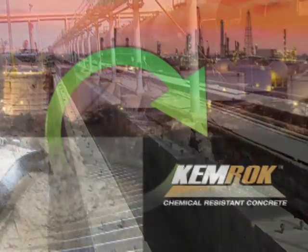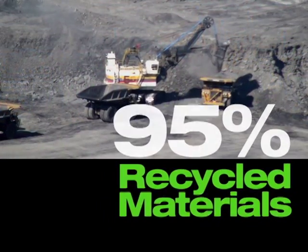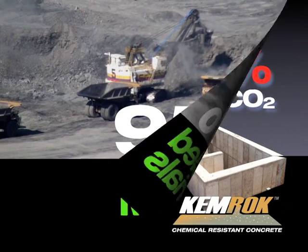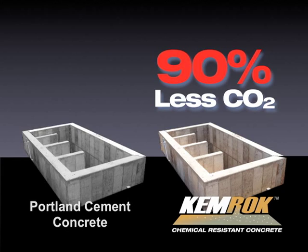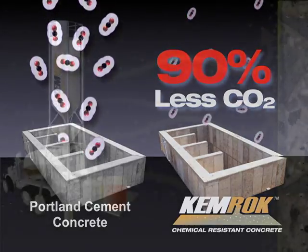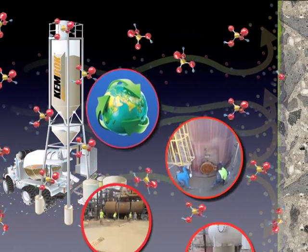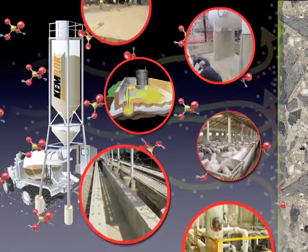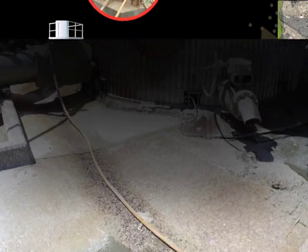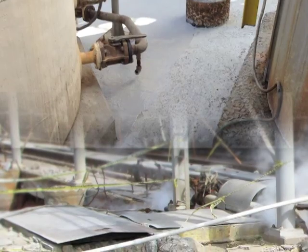Ceratec's Chemrock cement concrete also sets new standards for sustainable construction, utilizing over 95 percent recycled materials and producing 90 percent less CO2 than an equivalent amount of Portland cement concrete. Chemrock is the ideal environmentally responsible and value-added alternative to traditional Portland cement concrete for the repair, restoration, or construction of concrete infrastructure exposed to corrosive acidic and alkaline chemical environments.